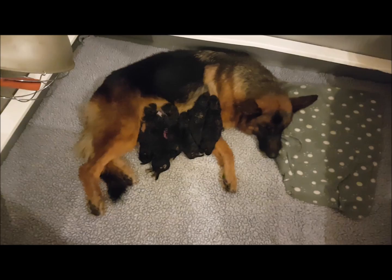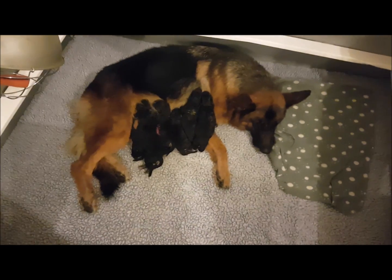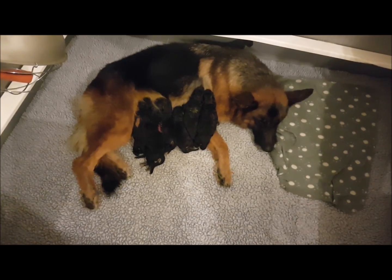So everything's going great. Mama is doing awesome. She's cleaning them. She's being a good mother, especially for her first litter. She's doing awesome. We cannot complain.